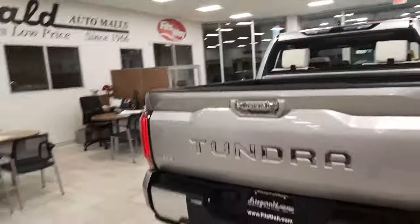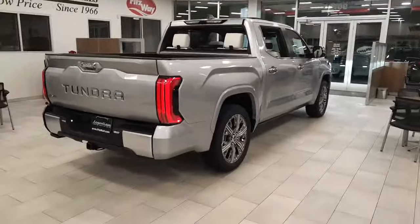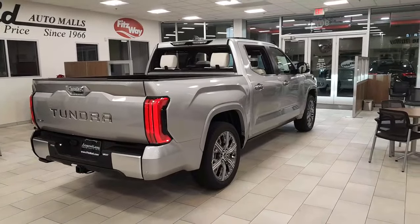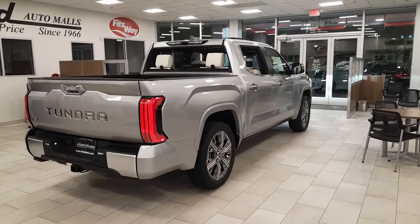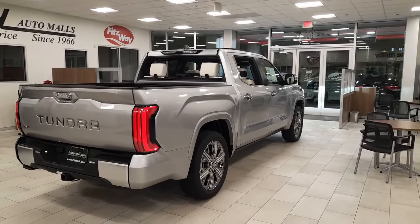If you'd like this in your driveway, call Chris O'Jean as soon as possible — do not delay. I'll be able to arrange it for you. My cell phone is 202-607-9517. Thank you.